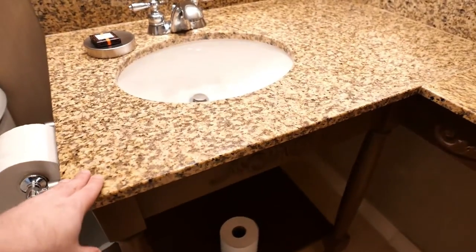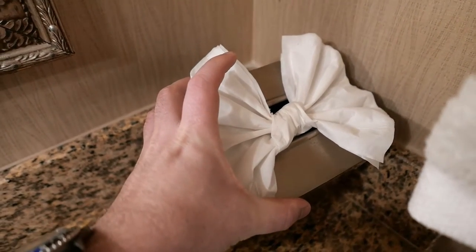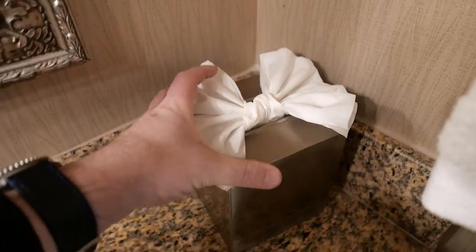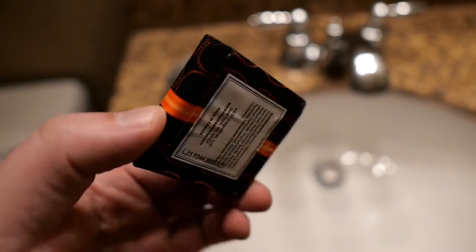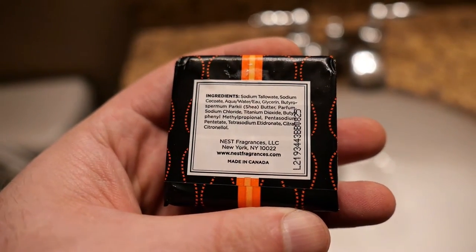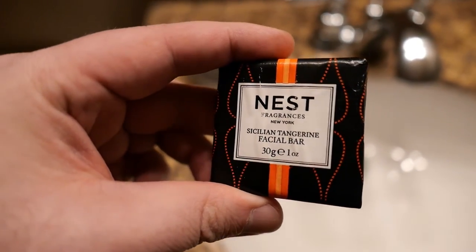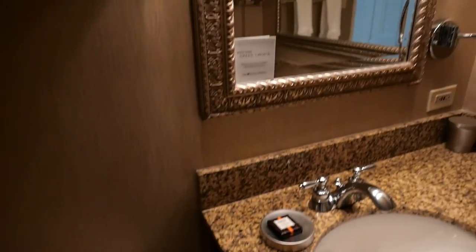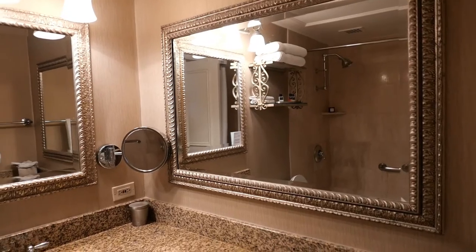The layout is interesting — there's quite a bit of counter space here with only one basin. Notice some attention to detail and flourishes you may not expect, like this Kleenex dispenser with the tissue fashioned in the style of a bow tie. Bath amenity-wise, if this is the brand I'm thinking of — Nest — that is quite a premium brand. They have a line of candles that sell for $30 to $40 a pop, and I think this may indeed be the one. Looks to be premium, to say the least. There's plenty of mirror space, with a vanity mirror and mirrors lining both walls.